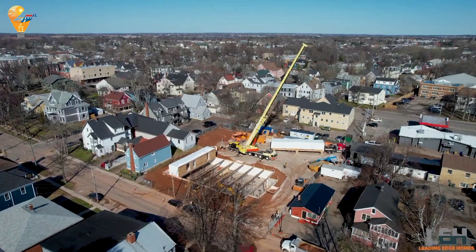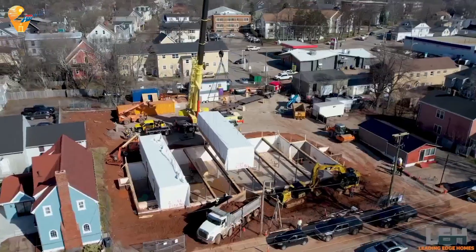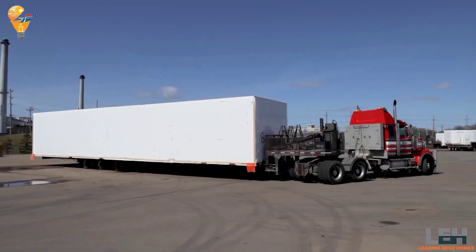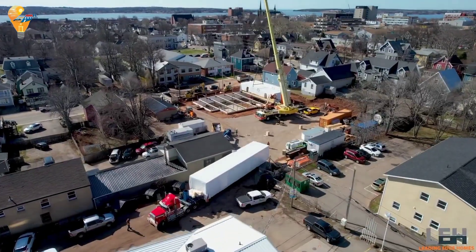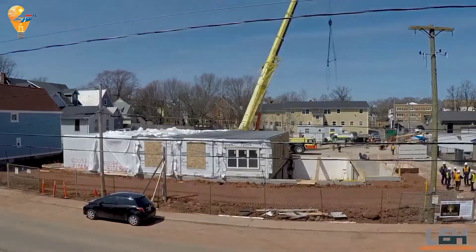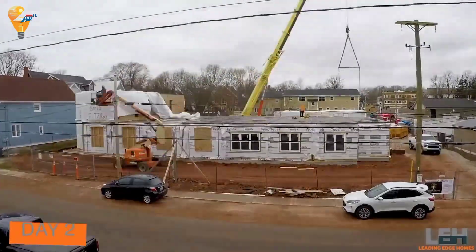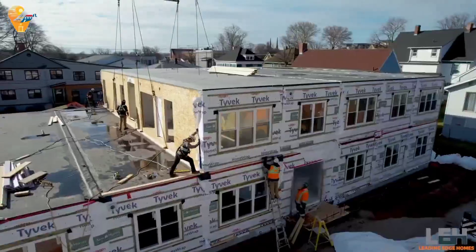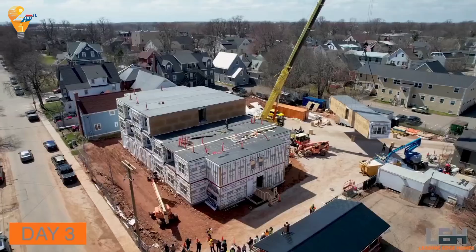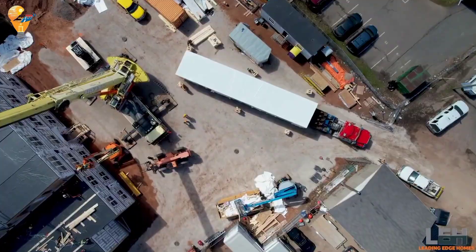We're diving into the world of panelized modular buildings by Leading Edge. This innovative construction method is transforming how we build homes and commercial spaces. Panelized modular construction involves manufacturing building panels off-site in a controlled environment. These panels are then transported to the construction site and quickly assembled into a complete structure. Inside, panelized modular buildings offer all the comfort and style of traditional construction, with modern designs, high-quality materials and customizable layouts to meet the needs of any homeowner or business.